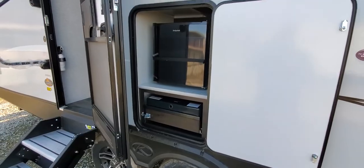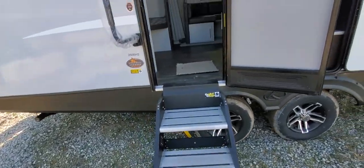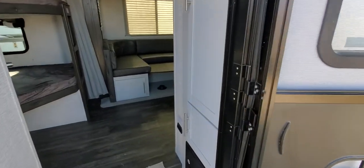Super nice. Solid steps — that's an upgrade from a Crossfire as well. We'll head in right inside the door.